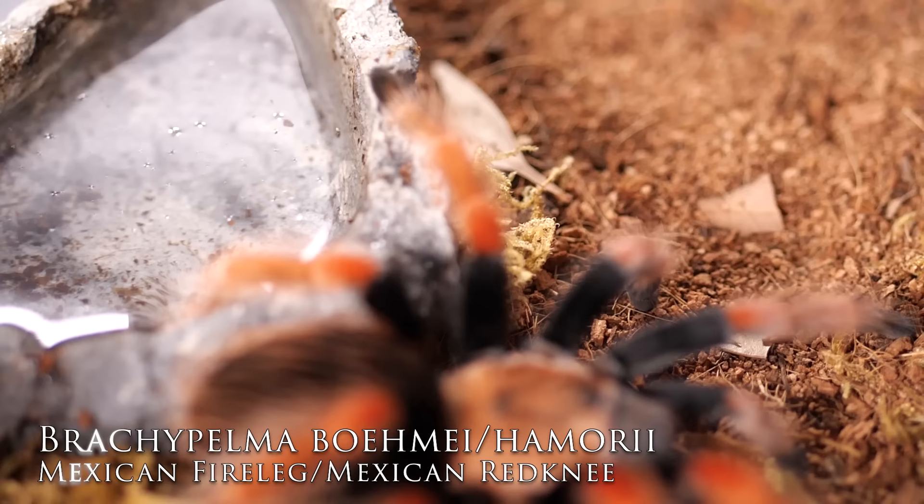Choosing number four was very difficult — I kept going back and forth and rewriting my list. I finally settled on both of them; they're both Brachypelma tarantulas. I keep them right next to my Grammostola pulchripes because it's always guaranteed they'll be out on display. I like having all my display tarantulas in prominent locations for my own viewing pleasure and for visitors. For number four, we're splitting it into two: the Brachypelma hamorii and the Brachypelma smithi.